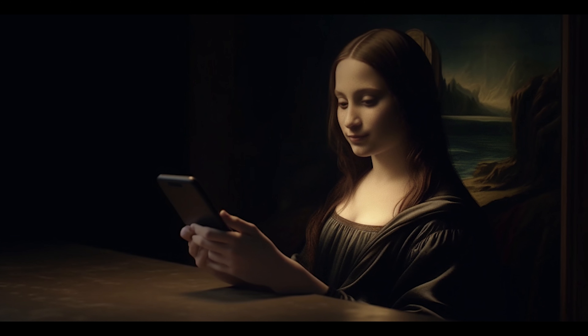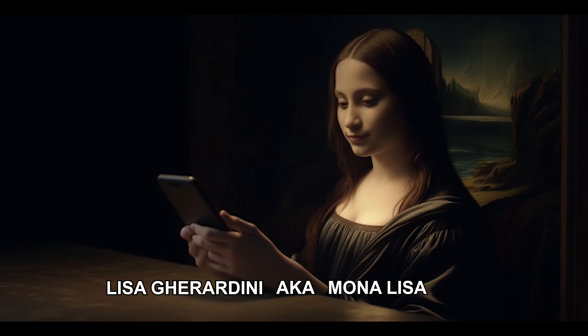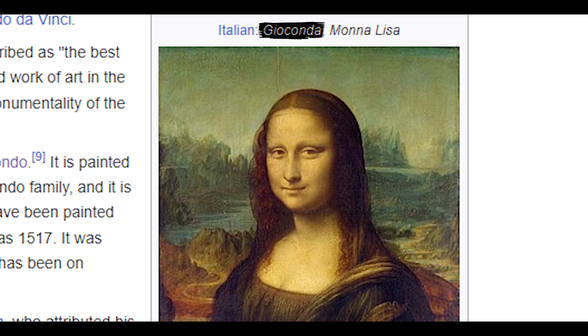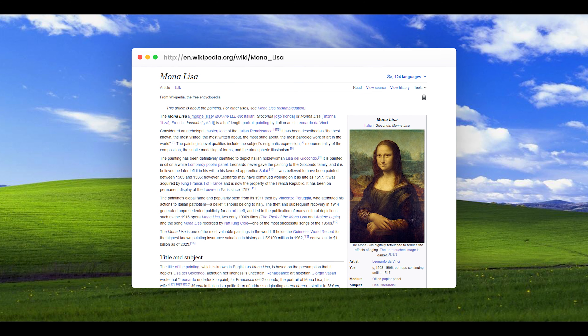The subject is del Giocondo's wife, Lisa Ghirardini, and as a matter of fact, the original name of the painting in Italian is Gioconda, standing for del Giocondo's wife, Lisa del Giocondo.